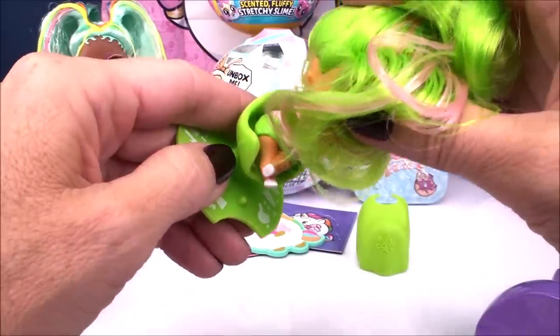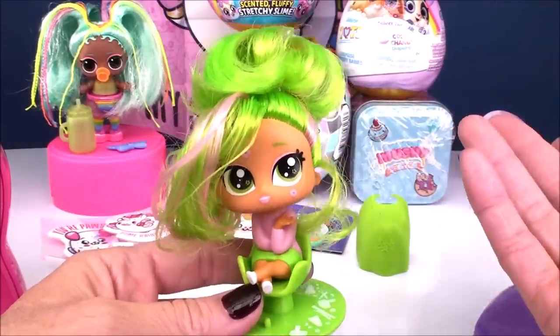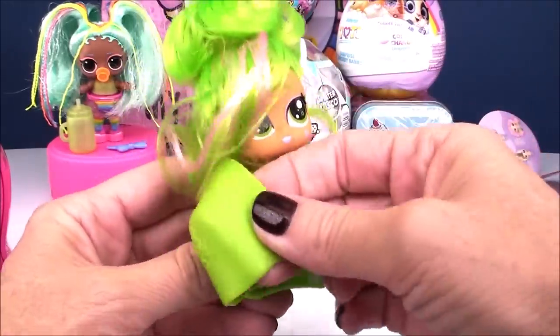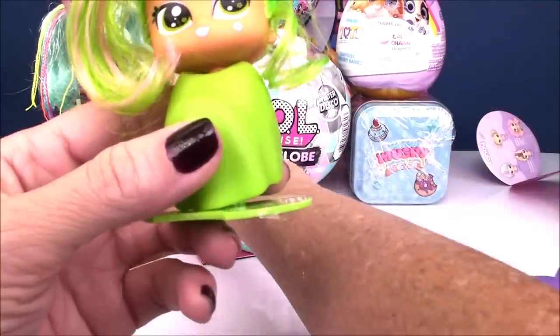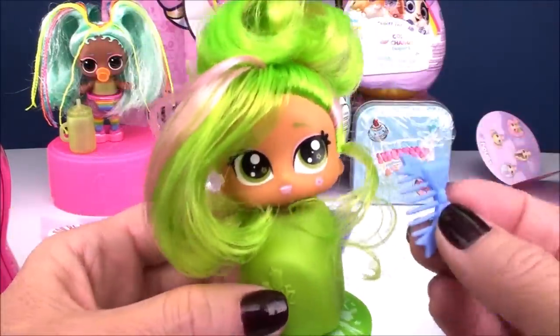The only thing I wish is that maybe she came with at least one styling tool so we can pretend to blow-dry her. She's sitting in this awesome chair with this gorgeous cape — wouldn't it be super cool if we could comb her hair with a little comb like we get in the LOLs or Hairdorables? But we could just borrow from one of our other dolls — we certainly got plenty to go around.